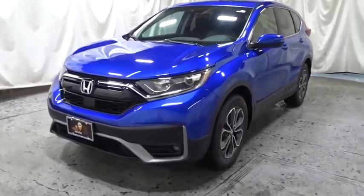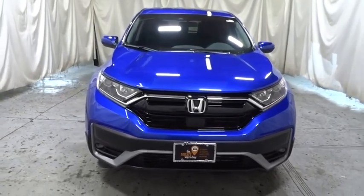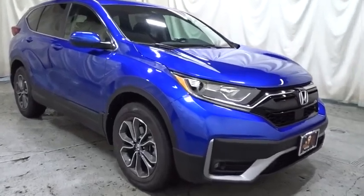Make a great choice today with the 2021 Honda CR-V — a top recommended vehicle because of its car-like driving manners, good value, cool technology, and comfy interior.